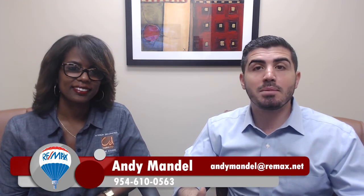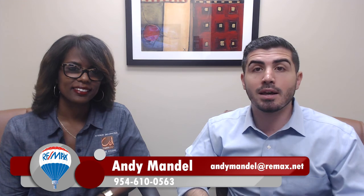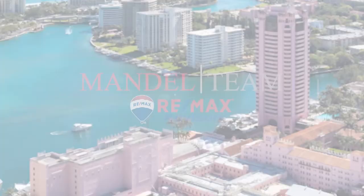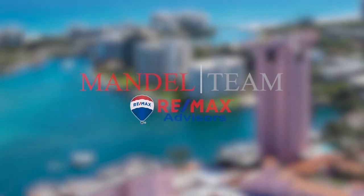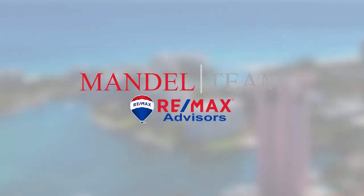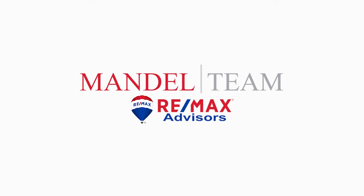Those are our three tips for staging a home and getting it sold for top dollar. If you have any questions, give me a call, shoot me a text, send me an email, or you can give Bridget a call. All her information is on her website — you'll see it down here. Anything we can do to help you out, let us know. Thank you.